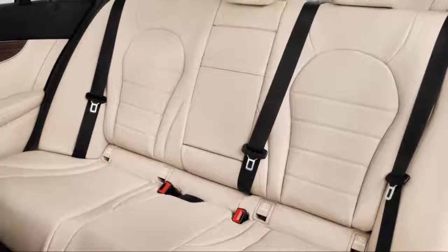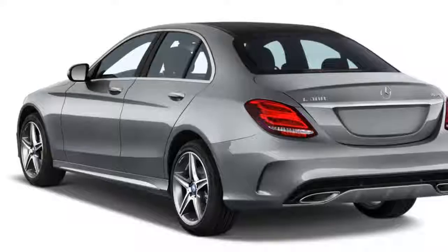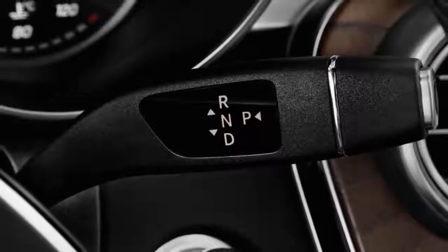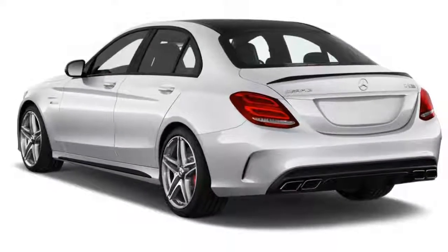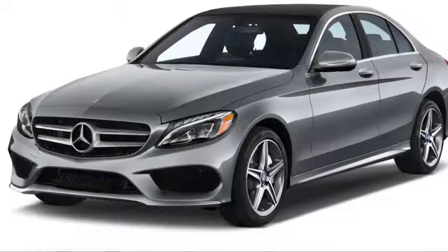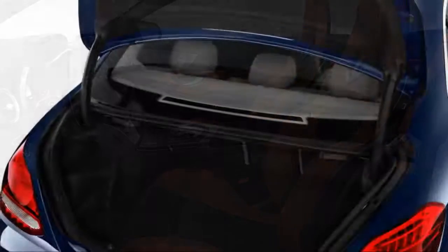Its infotainment system puzzles us, and its four-year/50,000-mile warranty is solid but behind its rivals. Prices range from about $41,000 for a C300 sedan to more than $82,000 for an AMG C63S convertible. All versions get a minimum level of standard equipment including cruise control, power features, a power driver seat, a rearview camera, a 7.0-inch display with touchpad-based infotainment, Bluetooth with audio streaming, and a USB port. Sedans and coupes also get a sunroof, and two-door models get 18-inch wheels and wood trim.